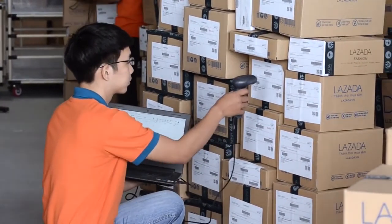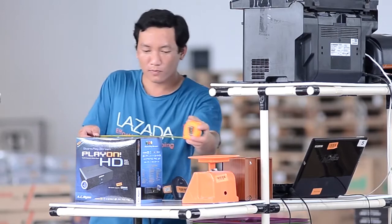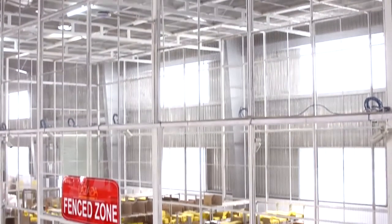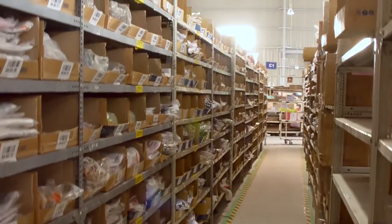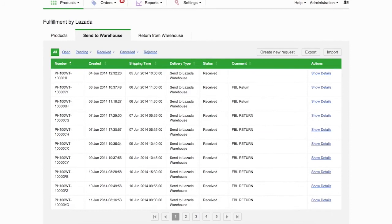Once the products arrive at the warehouse, quality specialists check that they are free of any faults or damages. After that, products are labeled and stored into specific locations including, if needed, temperature-controlled, bulky, and top security storage areas. Your products are covered by full insurance and you can easily track them with your Seller Center account.